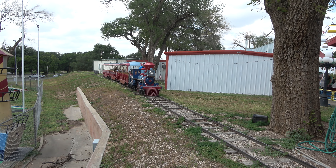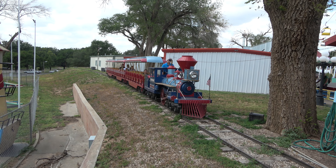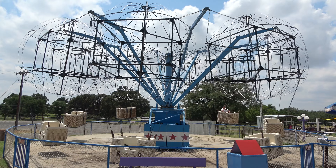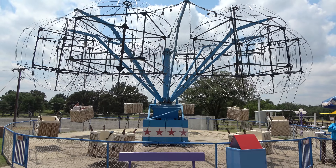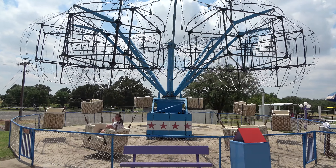Going around the front half of the park is a train ride — a very small CP Huntington style train. This might sum up Wonderland in one ride: it's the balloon ride that you see at all the amusement parks, except there are no balloons. Also, there was nobody riding, so I made Molly go on by herself so I could get the ride in motion.